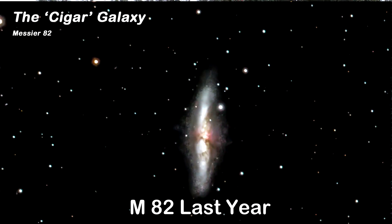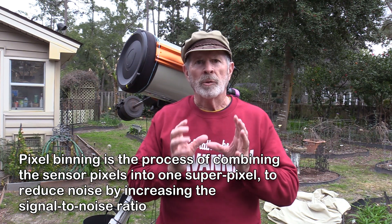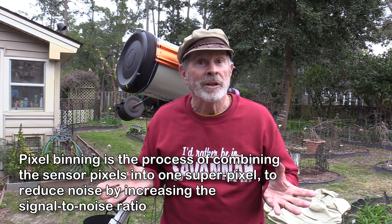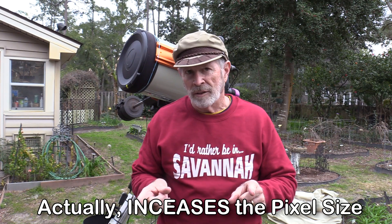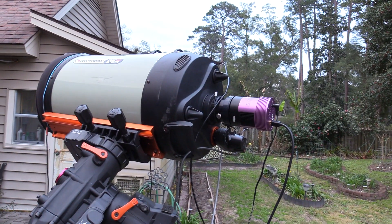Last year I was able to capture the Cigar Galaxy with this telescope at F7. I wanted to try it at F10, but the problem with F10 is that with deep space objects it's very hard to stack the pictures. So I've been looking up information about a camera feature called binning. Binning reduces the pixel size but increases the light values, which causes the stacking programs to actually work. I've been experimenting with 2x2 binning to see if it indeed does work — and it does.